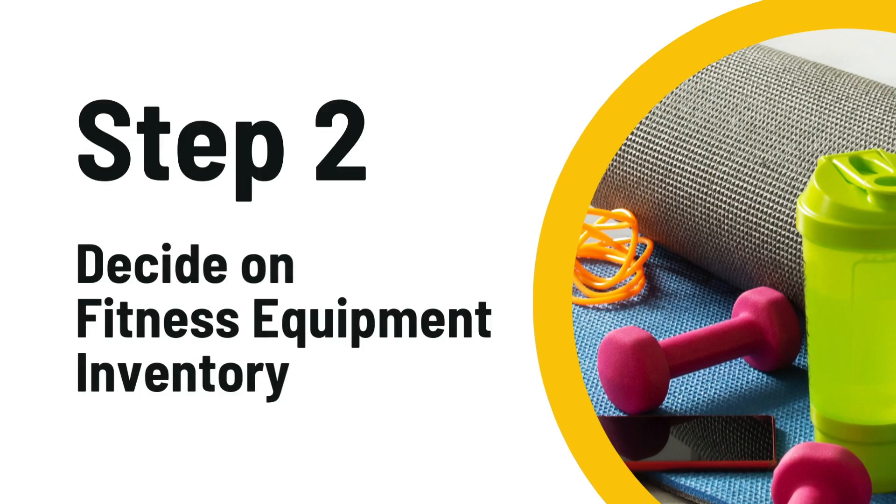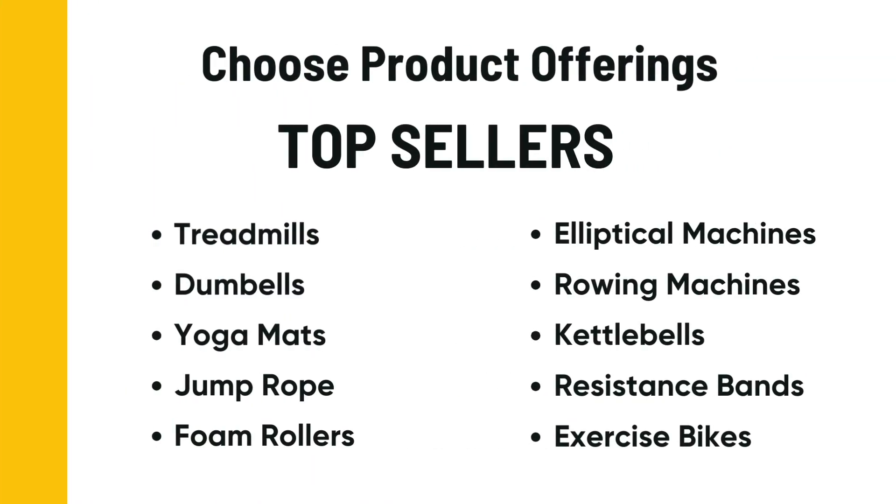Step two, you're going to decide on your fitness equipment inventory. Not everybody has the same taste or budget, so remember to offer a wide range of products that cater to everyone.